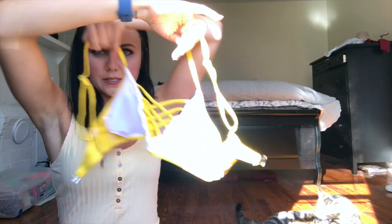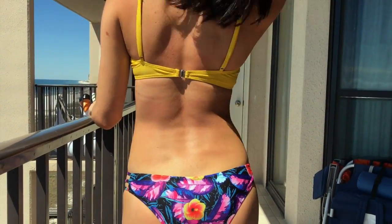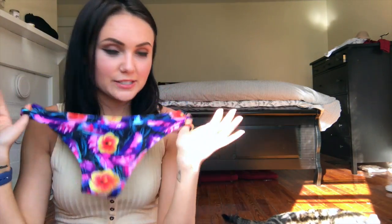Then I got this yellow top — it's super cute and clasps pretty easily in the back. It looks really flattering on. These were the bottoms I got for it, and this is the only bottom I thought was a little too small, but they're so cute. They did fit very cheeky, so if you're not into that maybe size up.